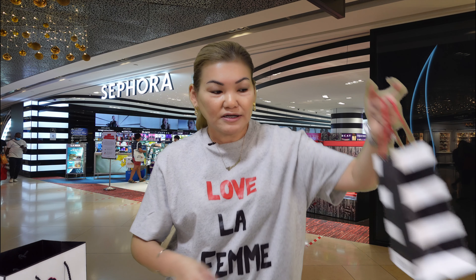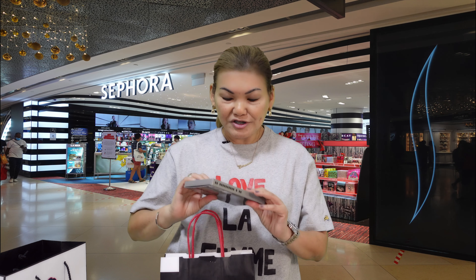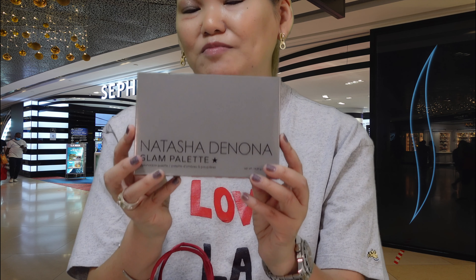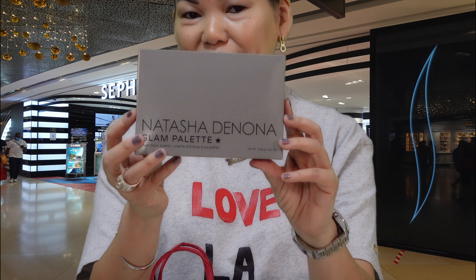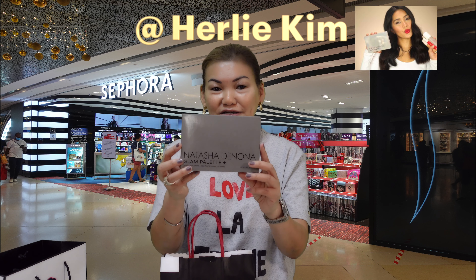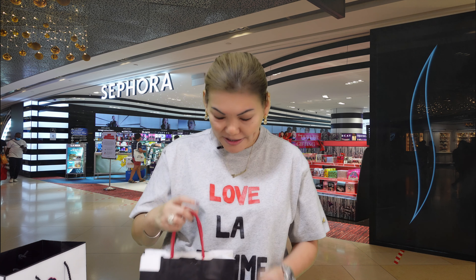Next is a bag of Sephora products. The first one is the Natasha Denona Glam Palette. I was influenced to buy this by beauty blogger Hurley Kim, who created an instructional video on how to apply it. So I decided to buy one too.